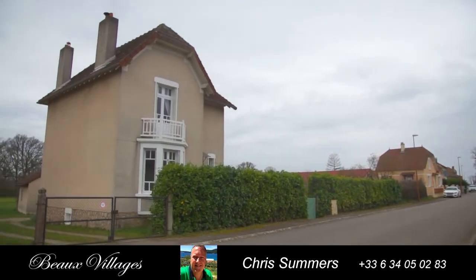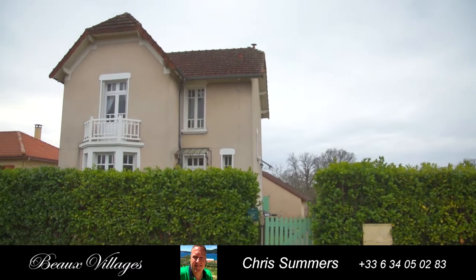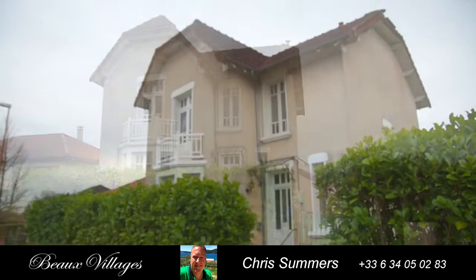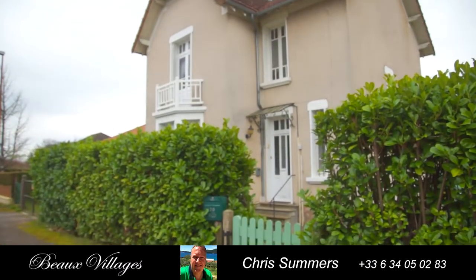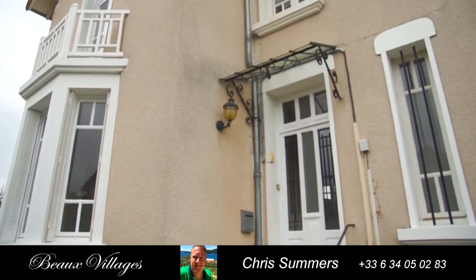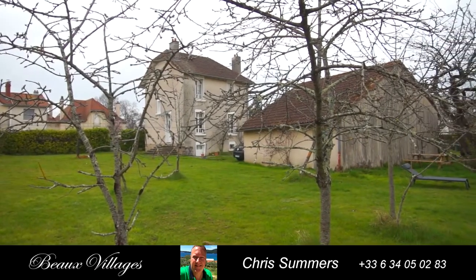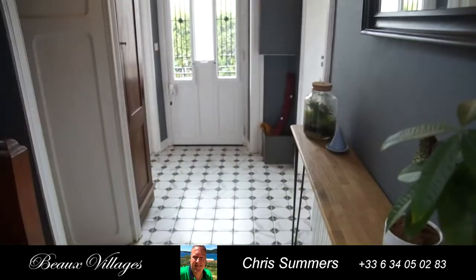Beauvillage presents this stylish detached house with 4,500 square meters of garden, situated in a popular large village. This fully detached house with large south-facing gardens surrounding it is a traditional delight with a high standard of interior comfort.